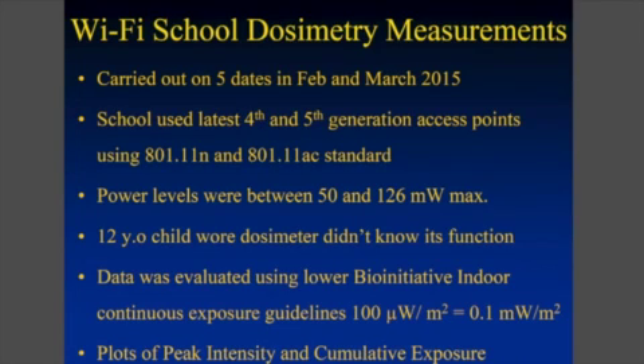It has to put more and more data through the system because everybody wants to download video quickly. So we have no continuous health monitoring of these newer forms of Wi-Fi. We're into what's called 802.11ac now, which is fifth generation, just released in 2012. We carried out some preliminary measurements in a school on the East Coast in February and March on five different days on a child that was very sensitive, because we wanted to know if there was a correlation between his frequent headaches and inability to stay in school and the exposure.